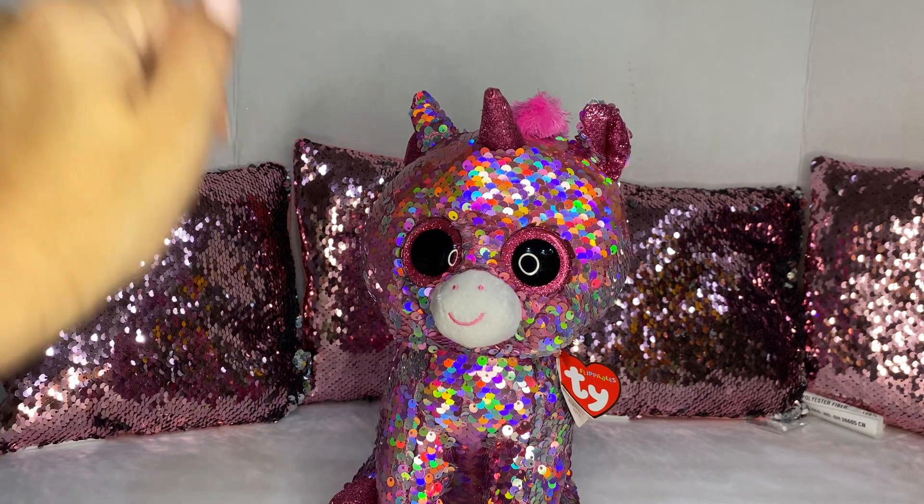I purchased the Pyrex Easy Grab — this is the oven safe glass with large Easy Grab handles, because I needed one of these. These were $17.99.